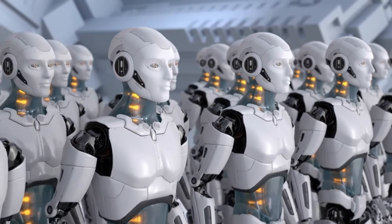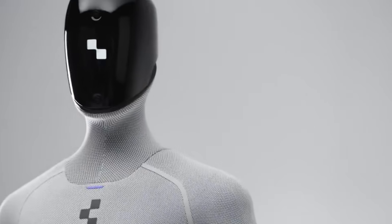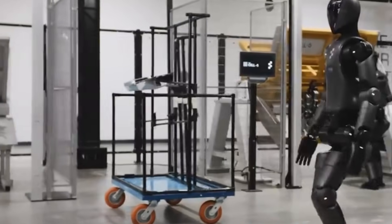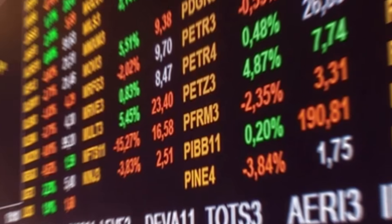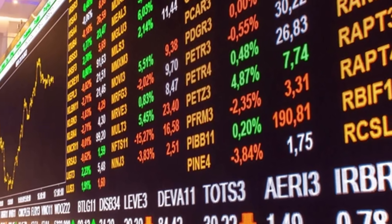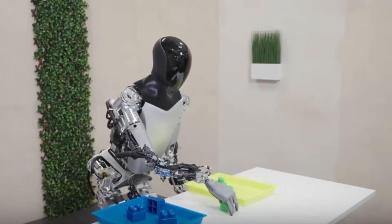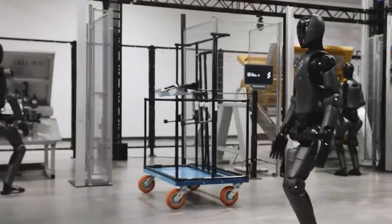Figure AI developed its humanoid with manufacturability in mind. The company stated that design choices prioritize production scalability rather than one-off prototype creation. This approach aims to reduce manufacturing costs and enable larger production volumes. As humanoid robots transition from research projects to commercial products, manufacturing efficiency becomes critical for market viability.